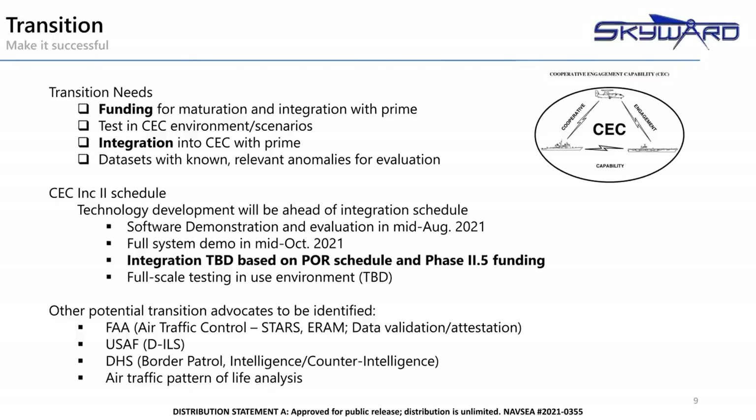As we work to set ourselves up for successful transition into CEC, we are also working to identify other potential uses for the technology. The FAA's air traffic control systems and ADS-B data providers are obvious potential customers to ensure quality of data and identify trouble early. Several other types of aircraft control customers have been identified, such as the Air Force's deployable ILS, which could benefit from the forward deployable nature of our detectors. Further work is being performed now to prove the usefulness of the technology for Homeland Security operations at our borders in conjunction with our UAS solutions.